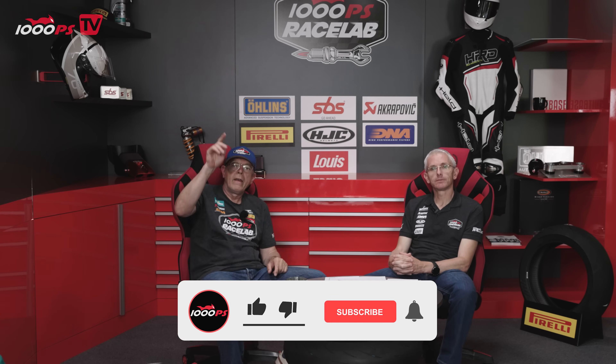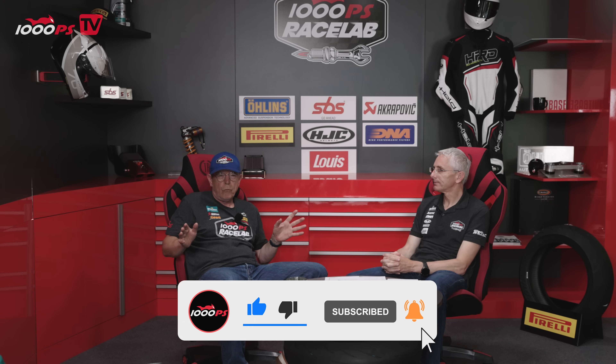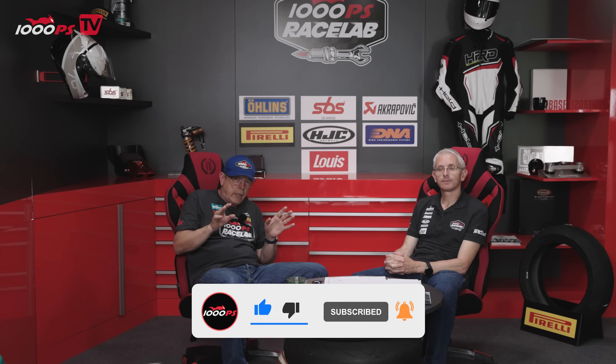Brilliant — a huge thank you from me. Folks, I hope you found it interesting. If there's anything else you'd like to know, just drop it in the comments below. And if it's something really technical, well Martin, that one's going to be for you to answer. Otherwise stick with us, don't forget to subscribe to the channel, give us a thumbs up — that would be absolutely fantastic. Take care, see you soon, cheers and goodbye.